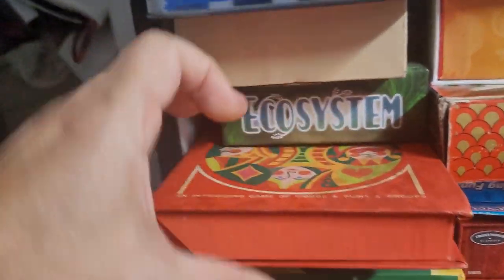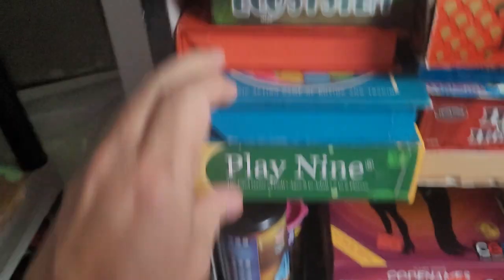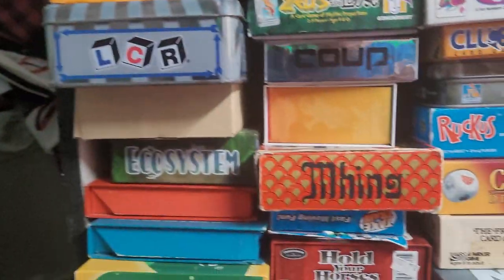These are from 3M Bookshelf. Trice is a great game. Monad is also a great game. And up here we have Venture — a fantastic card game that was made by Sid Saxon.